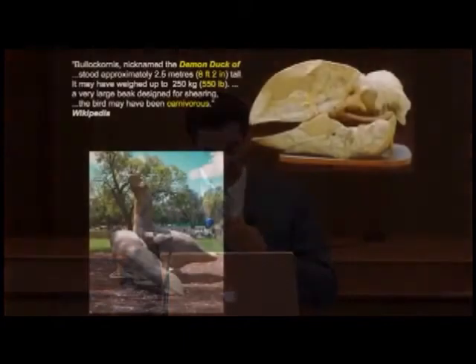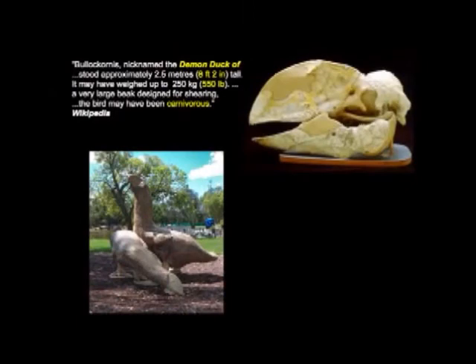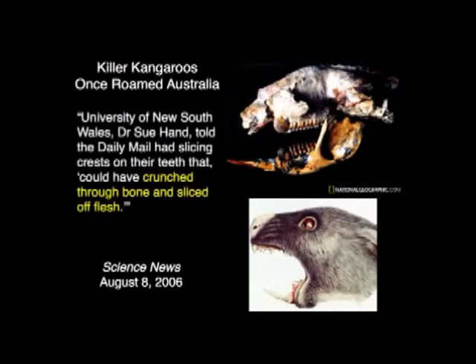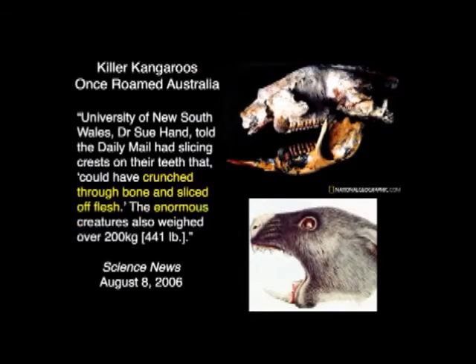One of my favorites, described in Wikipedia, is the 'demon duck of doom' — eight feet tall, 500 pounds, carnivorous. You don't want one of those things after you. From Australia, the killer kangaroo once roamed there. Science News says they had teeth that crunched through bones and sliced off flesh — they were enormous. Why haven't you been told this in your textbooks? Because it doesn't look like evolution, does it? It looks like devolution. And so they don't tell you about it.